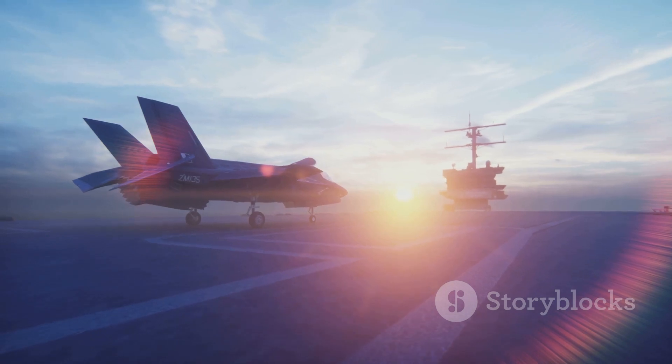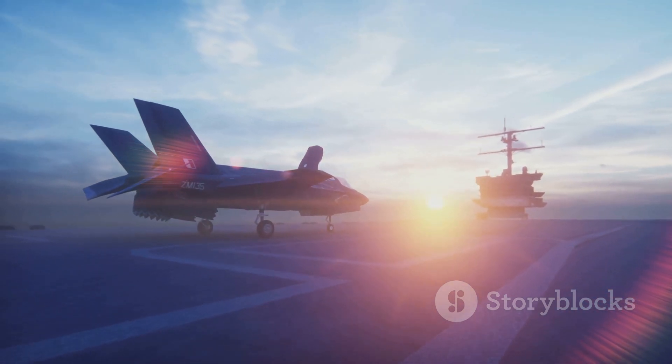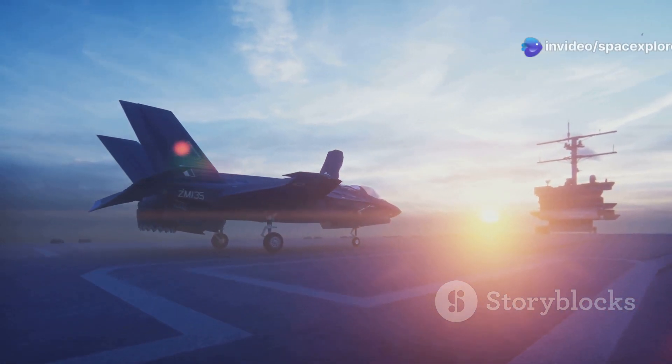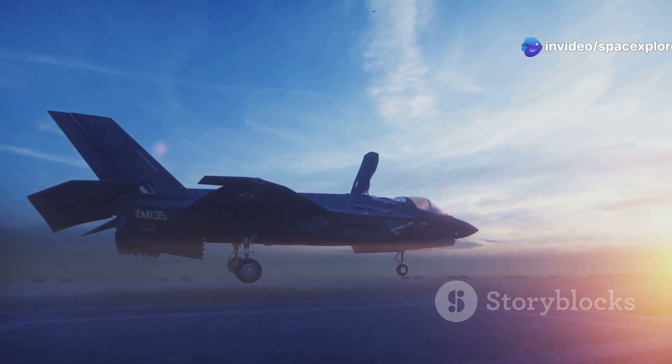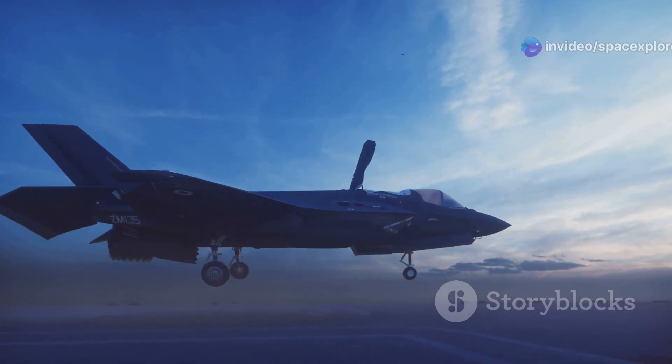As the X-44 Manta takes to the skies, it carries with it the hopes and aspirations of a nation that has always dared to dream big. It is a beacon of what can be achieved when vision meets dedication.